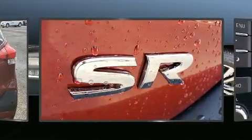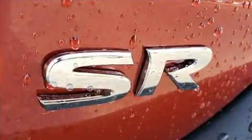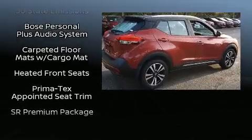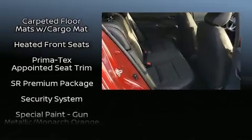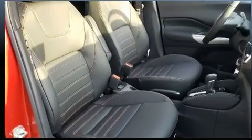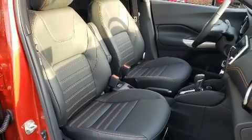Nissan ensures the safety and security of its passengers with equipment such as dual front impact airbags, front and rear side impact airbags, traction control, a security system, and ABS brakes. Brake Assist technology provides extra pressure when applying the brakes.